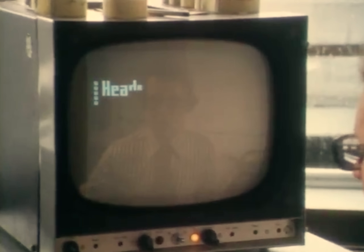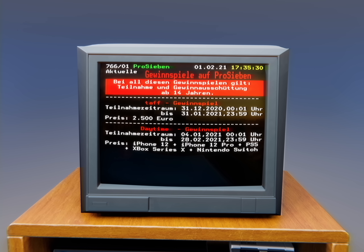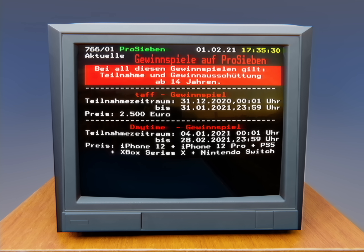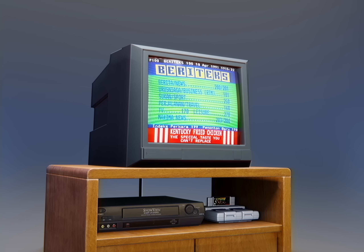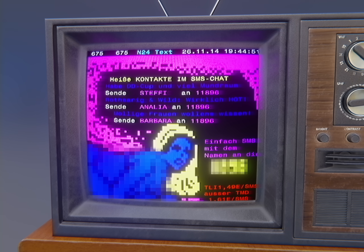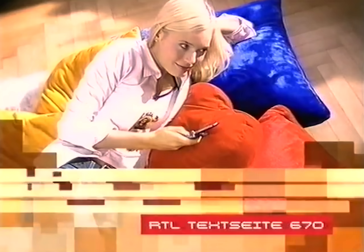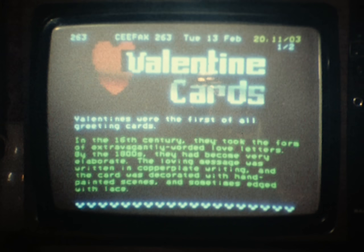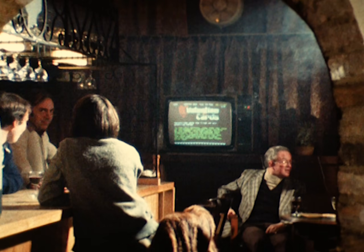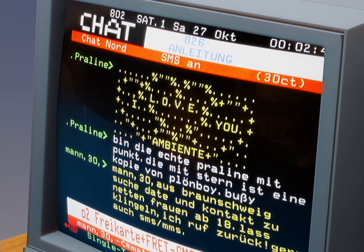In addition to the latest news, Teletext is also used to provide additional information about the program — for example, what show is on next — and it can even be an additional source of income for TV stations. Competitions and lotteries are advertised in which viewers can take part via SMS. Individual pages are also sold off as complete advertising space, sometimes used by larger corporations, oftentimes used by telephone erotic hotlines. Some broadcasters also allow viewers to have their own text messages displayed on Teletext by sending an SMS to a charged number, used by people to greet friends, send romantic messages, advertise their own business, or share anything else with the world.